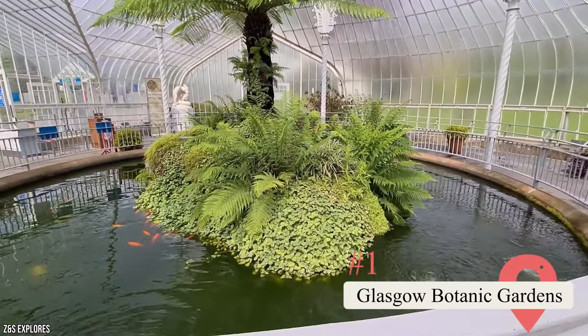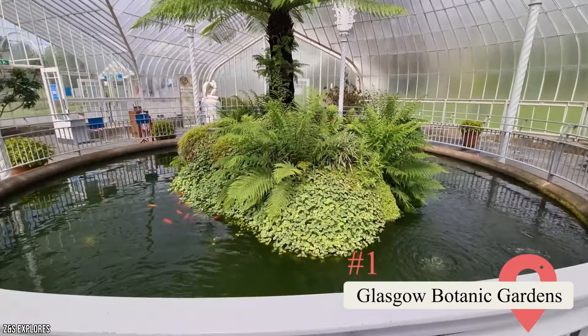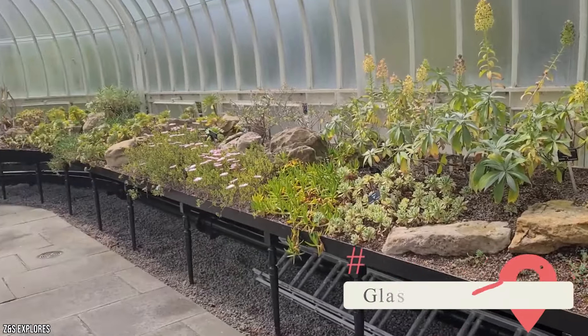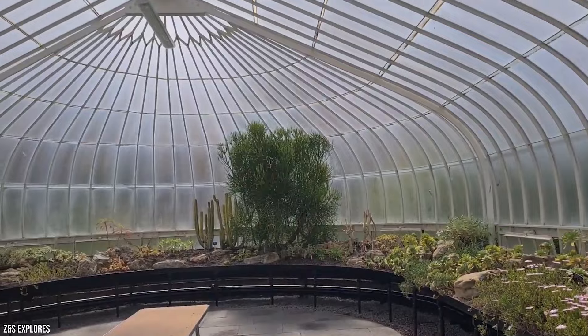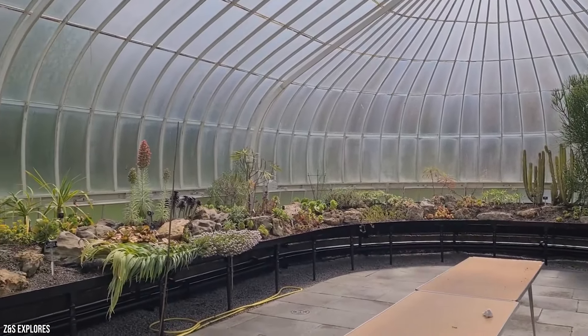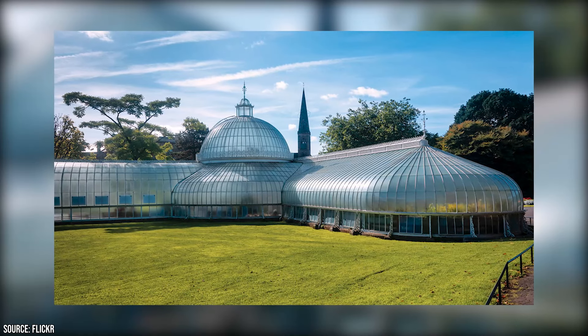Glasgow Botanic Gardens: As one of the prettiest green spaces in Glasgow, this attraction is bursting at the seams with history, botany, and eye-grabbing architecture. Established in 1841 as a part of the University of Glasgow, the gardens were put under the control of the city in 1891.